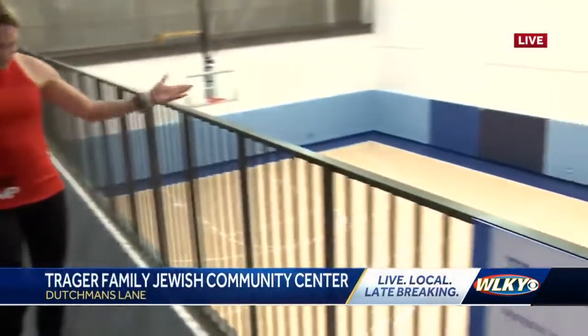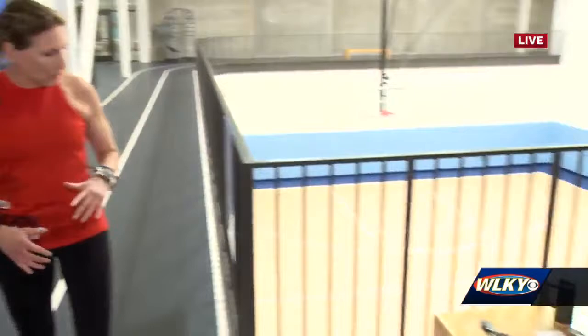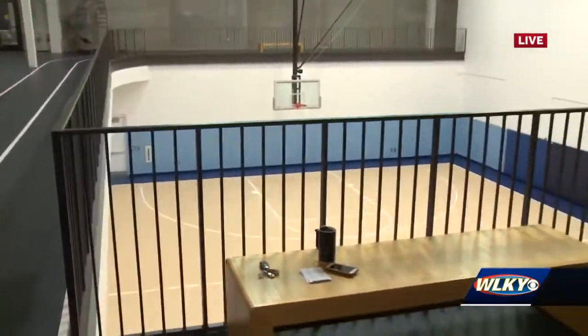We're here on the indoor track — 12 laps around is one mile. It's all indoors, so if people don't want to be outside, they don't have to be. It overlooks the gym right here. People can play basketball or run around the track inside if it's not a nice day.